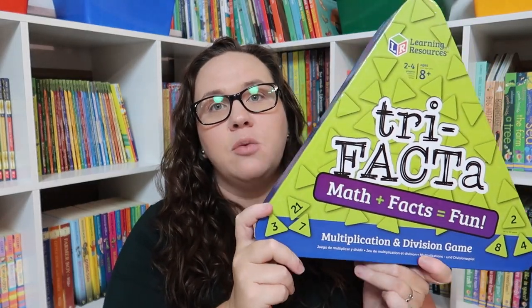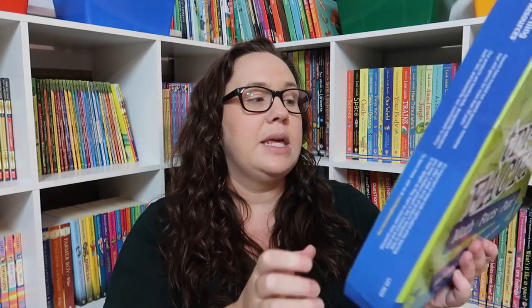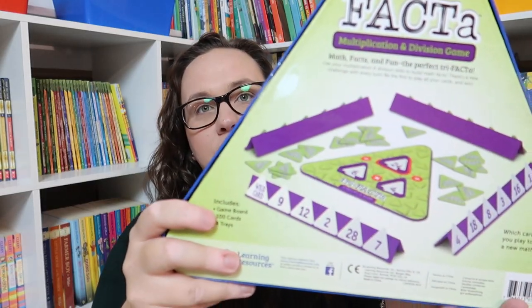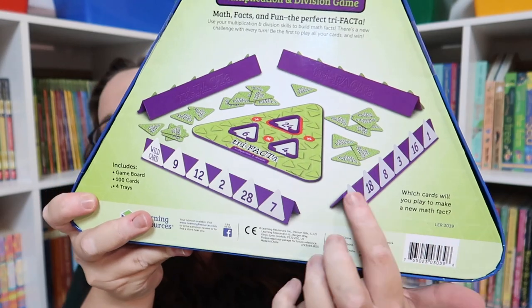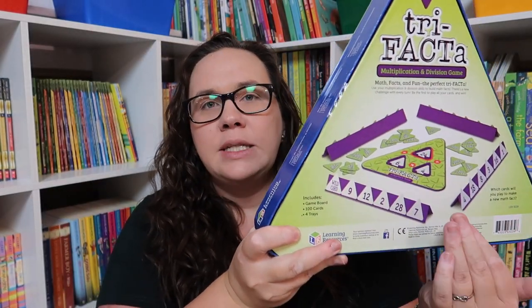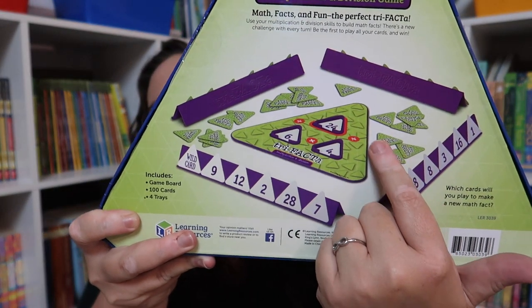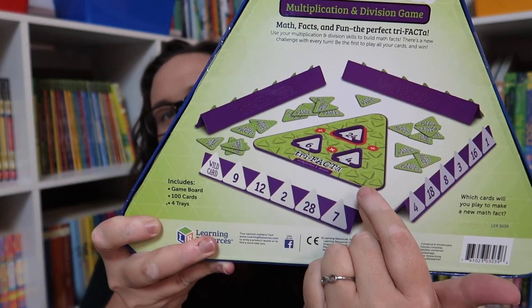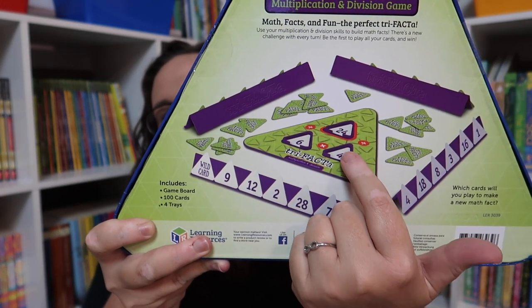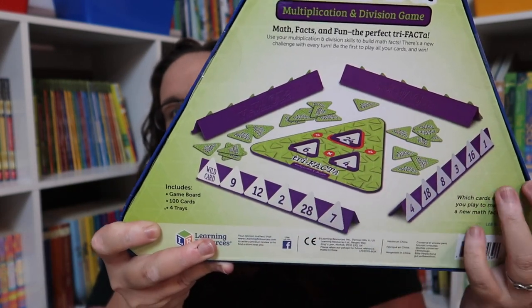I also purchased the Learning Resources Try Facta — they have an addition and subtraction version and this is the multiplication and division one. We really liked the addition and subtraction set so I got this for the upcoming year. It reminds me a little bit of Rummy — you have numbers in front of you that you're trying to get rid of, and you're playing to make a math fact. For example: four times six is 24, 24 divided by six is four — something like that.